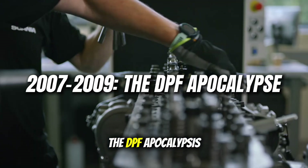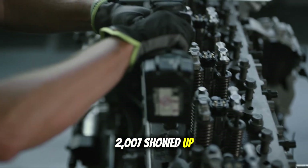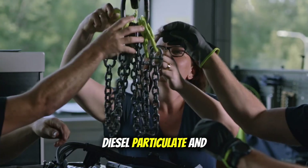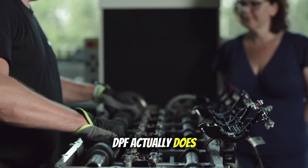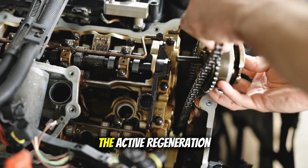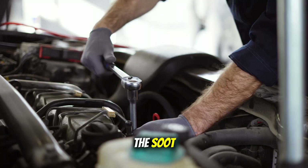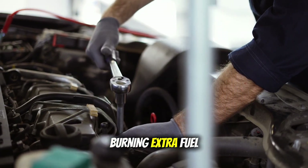2007 to 2009: the DPF apocalypse. Just when you thought things couldn't get worse, 2007 showed up. This is when they introduced the DPF — diesel particulate filter — and basically strapped a furnace to every diesel engine in America. Here's what a DPF actually does: it collects soot from your exhaust, then burns it off at over 1,000 degrees Fahrenheit. Your engine is now carrying around a device that regularly runs hotter than most ovens. The active regeneration process meant your engine would inject extra fuel to get that filter hot enough to burn off the soot — so not only are you carrying around this complicated system, but it's literally burning extra fuel just to clean itself.